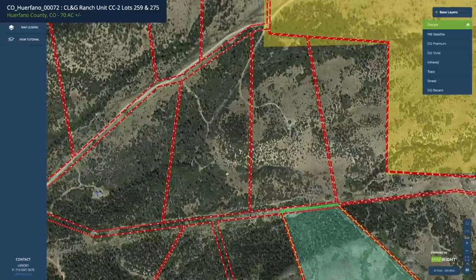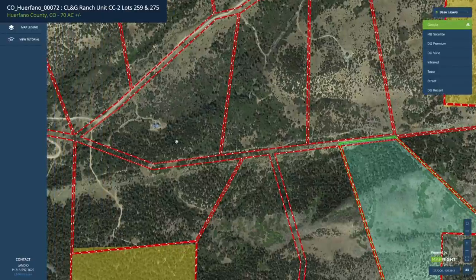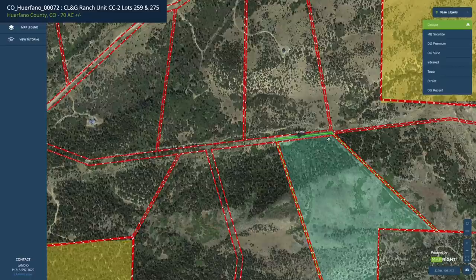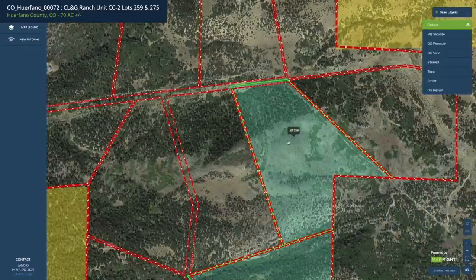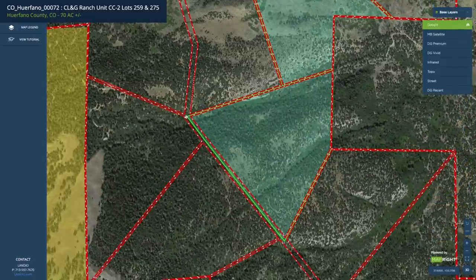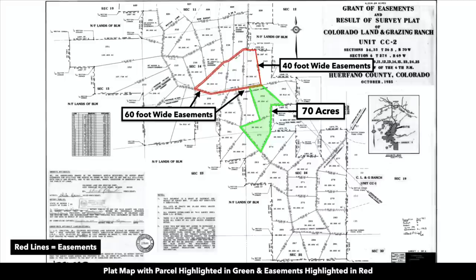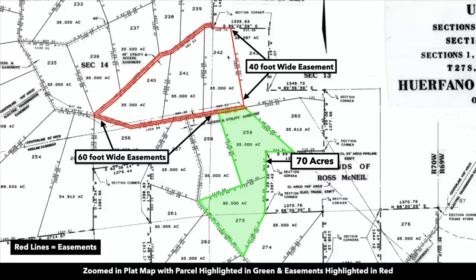A couple of places where it is otherwise noted on the plat map is this road right here, which extends down and runs along the entire north boundary of lot 259. That 60-foot wide easement also runs right here and extends along the entire west boundary of lot 275. There are multiple ways to access these properties. This is the plat map with the parcels highlighted in green, each 35 acres for a total of 70 acres, and you can see those easements pointed out.